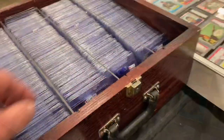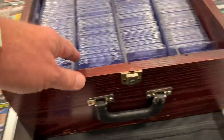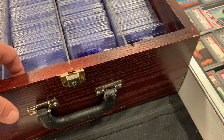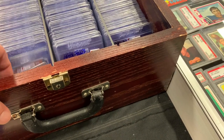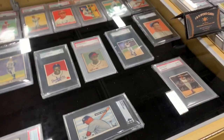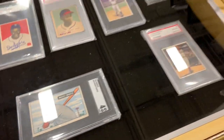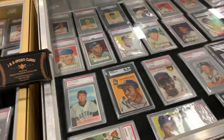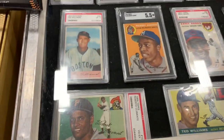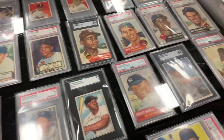Next up we have another Mickey Mantle card — this one was $32. You can see Mantles in the bottom right. That entire case was half off, which is a pretty good deal. So I recommended that one might be a good purchase for 16 bucks in pretty good shape. Lots of vintage cards. There's the Mickey Mantle rookie card right there — it is a PSA 4. I don't have any idea what that was going for.